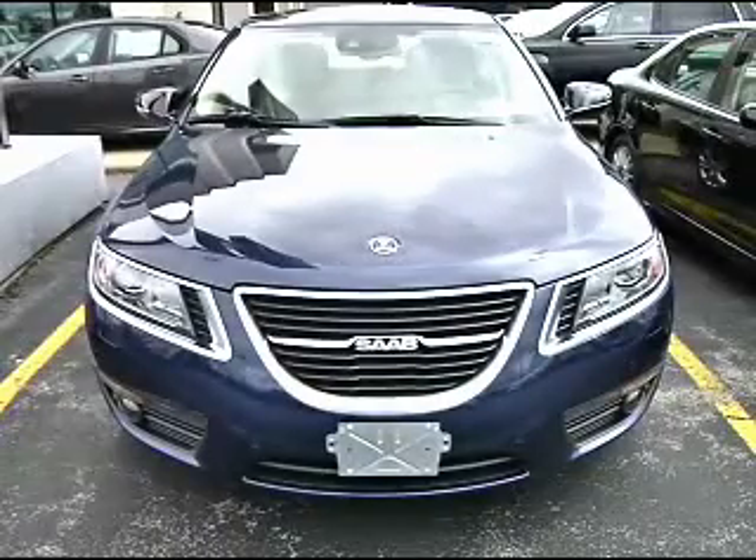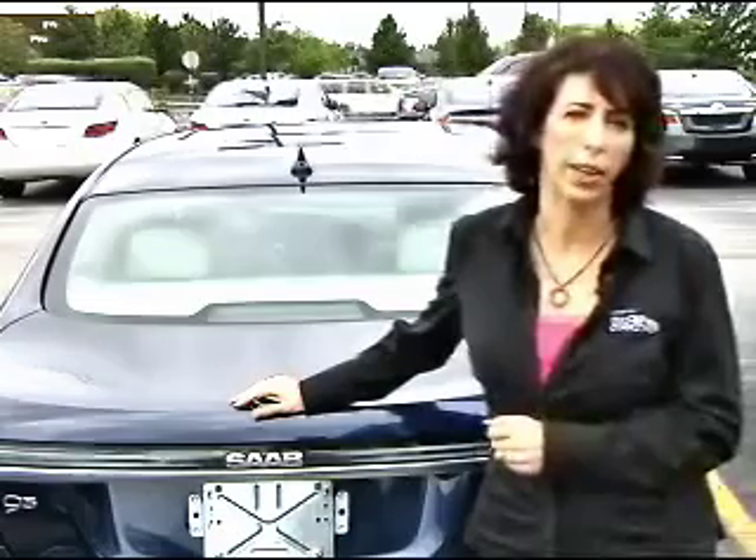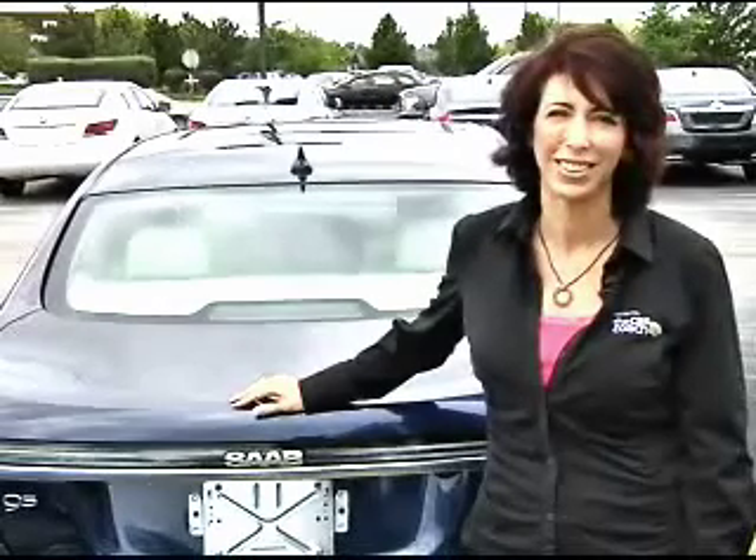The new 2011 Saab 9.5 Turbo is the best Saab ever, as it offers a nice combination of Swedish flair, peppy turbocharged four-cylinder performance, and driving dynamics worthy of a Saab badge. Remember, when looking for a car, test drive as many vehicles as you can in that class and check the Internet. For more information, go to our website. I'm Lauren Fix, the Car Coach.